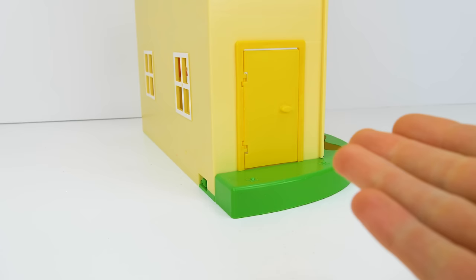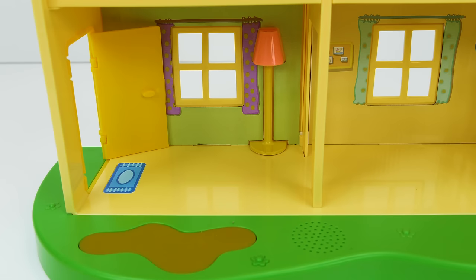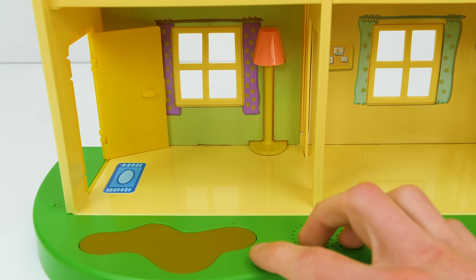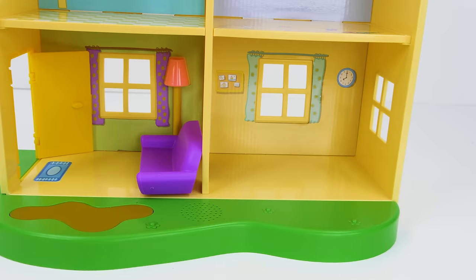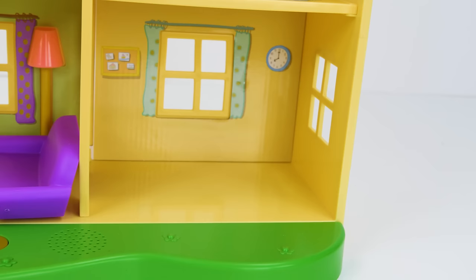Wow, good job guys! So let's go inside and start setting it up! Follow me! Alright, let's turn the light on here! Cool, it really works! And the first thing we'll add is a big purple sofa! Now let's check out the kitchen!